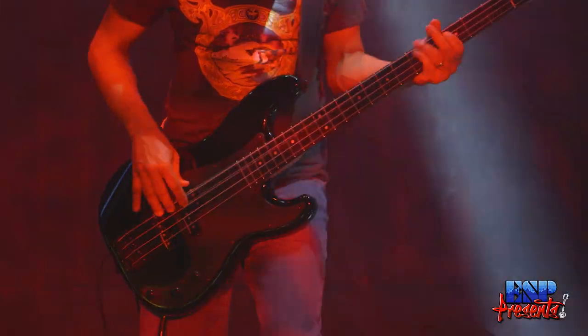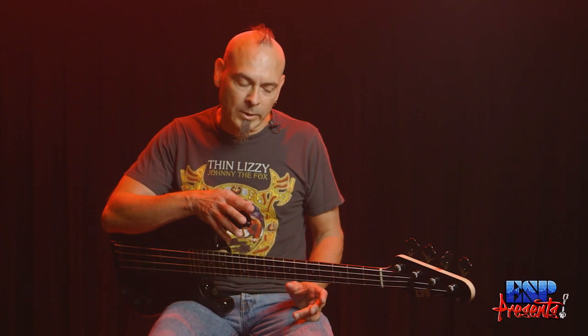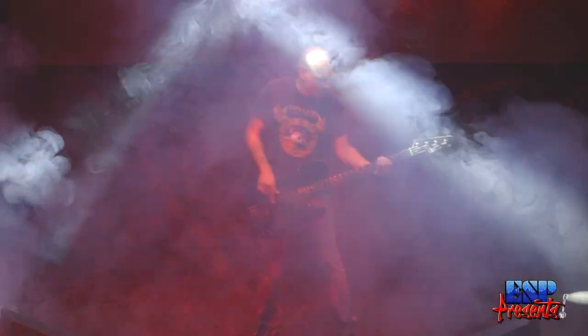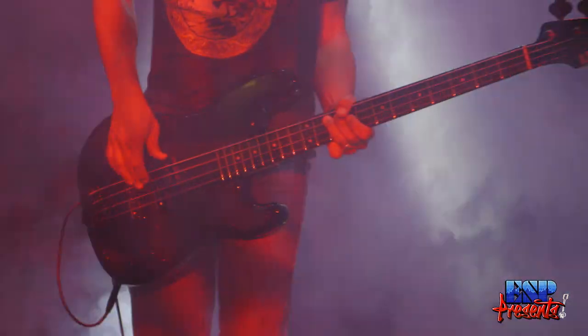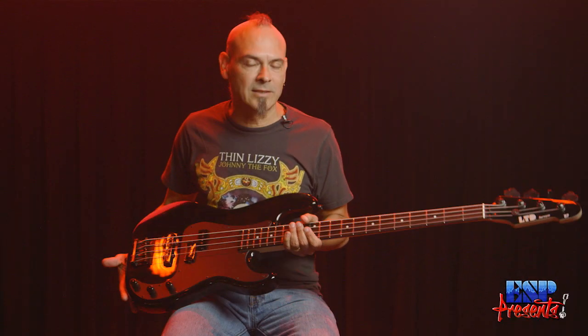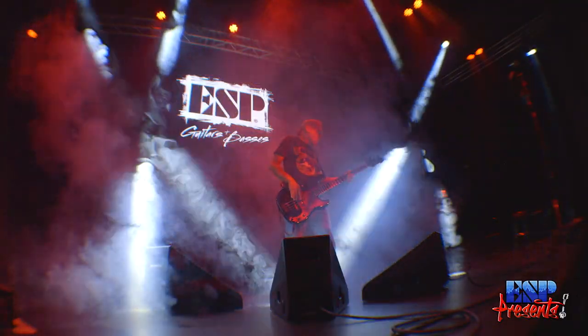I grew up in the 70s and so a lot of the players that I was into — John Paul Jones being one of them, John Deacon from Queen — another big influence of mine. So I just have this nostalgic thing. It just feels like home and comfortable for me. The shape of the guitar, the way it sits on me, the weight distribution of it just feels really natural.